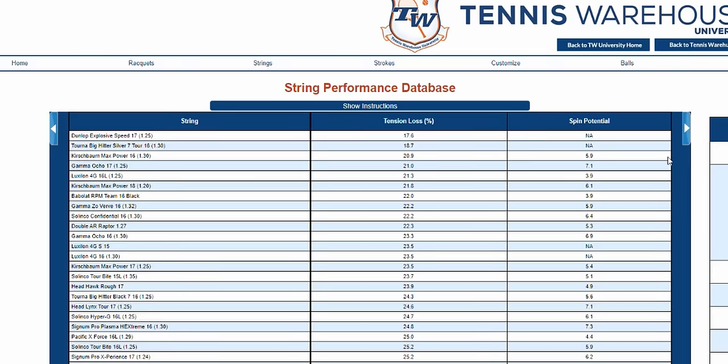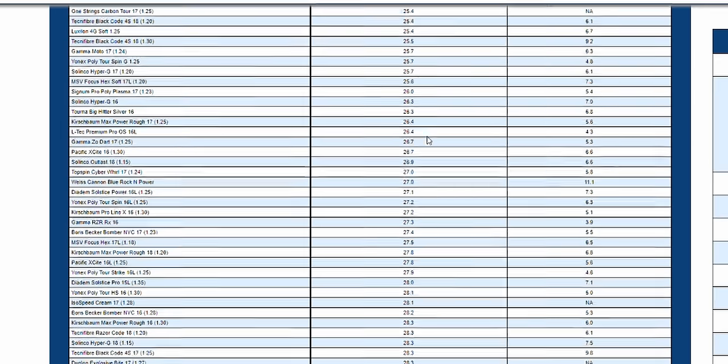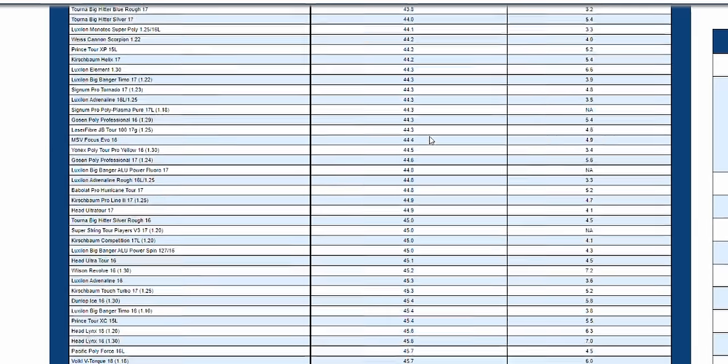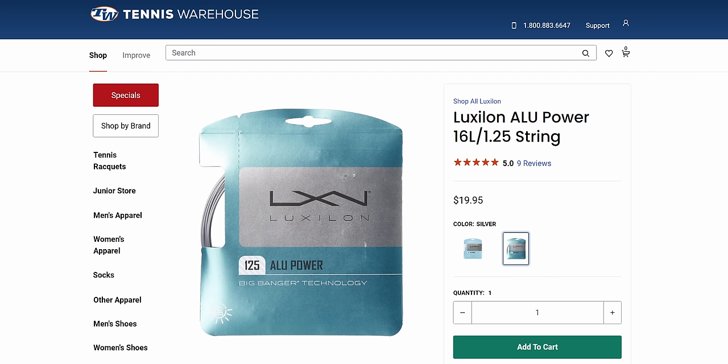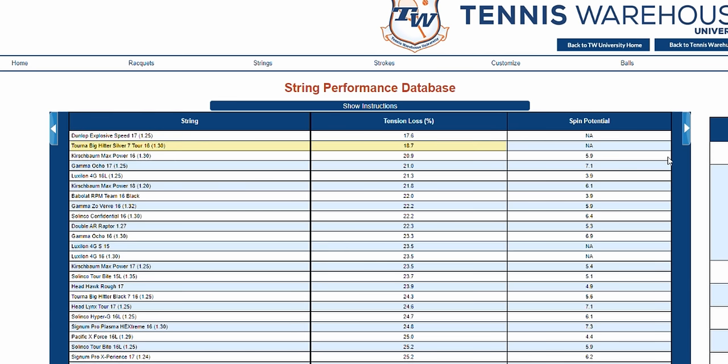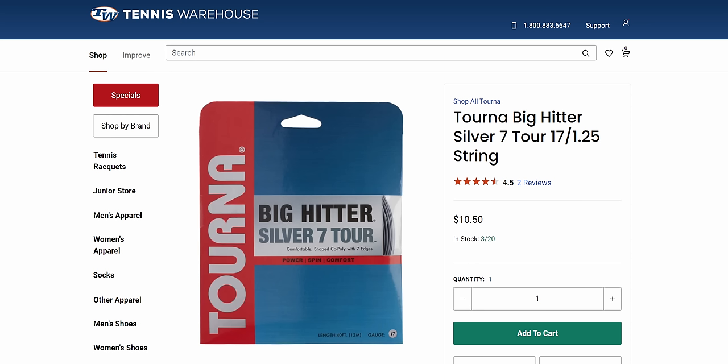Let's take a look at Tennis Warehouse's string performance database. When I sort this by tension loss percentage from best to worst, you have to scroll almost all the way down to the bottom to find Alupower. It's closer to being the worst string for tension loss than it is to being the best. And when you consider that Alupower costs $20 US per set, while the second best performing string for tension loss, Tourna Silver 7 Tour, only costs $10 a set...